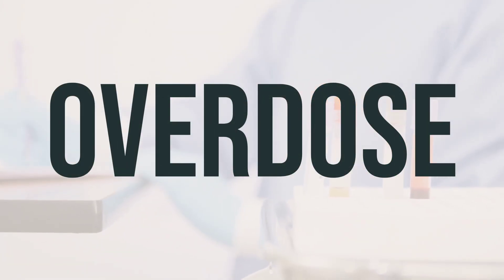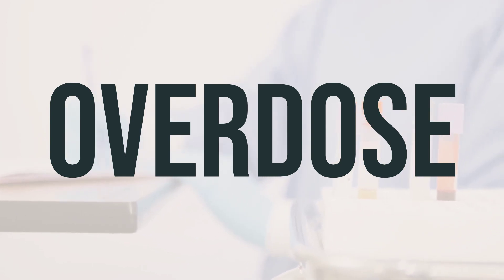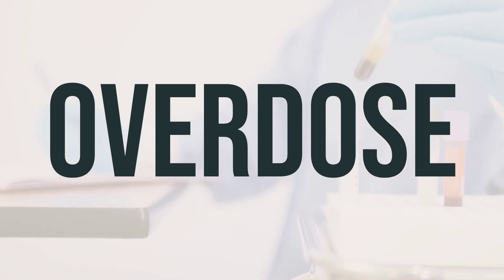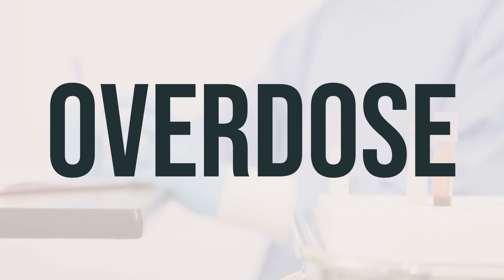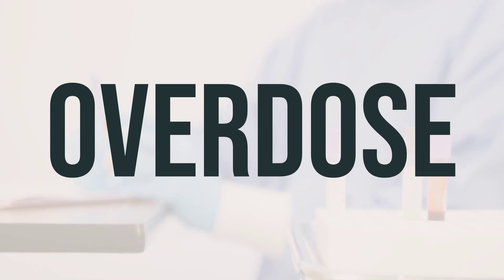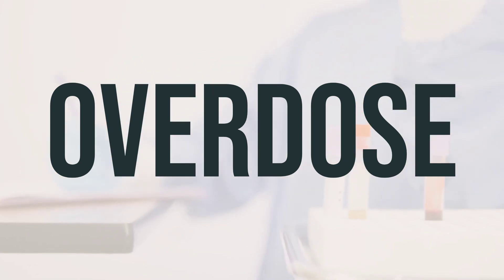If someone has taken too much Midodrine HCL and is experiencing severe symptoms such as passing out or difficulty breathing, seek immediate medical help by calling 911. Otherwise, contact your local poison control center. In the U.S., call 1-800-222-1222; in Canada, call a provincial poison control center. Symptoms of an overdose may include goosebumps, difficulty urinating, and feeling cold.